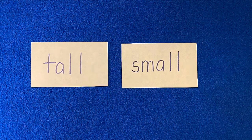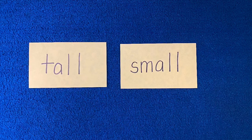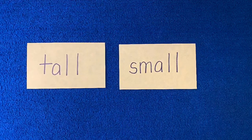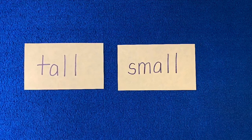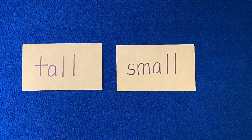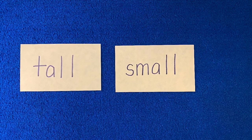Today's story is a story about size. You'll see these two words, tall and small, in our book a lot. Mostly, our story today is a picture book, so I want you to really look closely at the pictures. But be looking for these two words, tall and small. Tall starts with T, small starts with S.